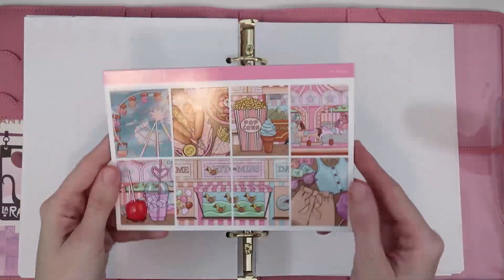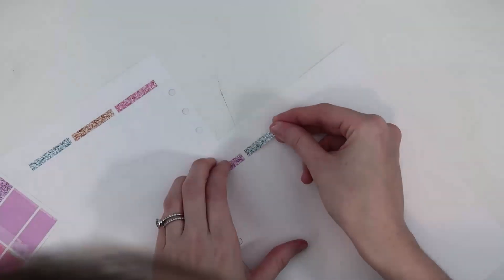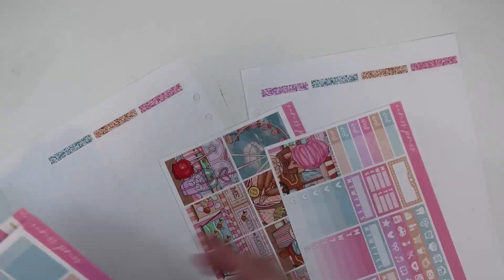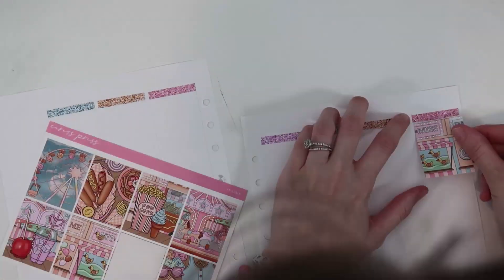Hello everybody and welcome back to another plan with me. This is for the week of July 10th through the 16th. I am using what I think is called the Funfair kit from Crest Press. We didn't go to a fair or anything this week, but I really thought this was a really cute, bright, fun kit for the summertime. I loved the colors — there are just so many cute fair/carnival kits that I just have to use them even if I'm not going, because they're so stinking cute.